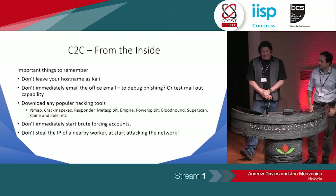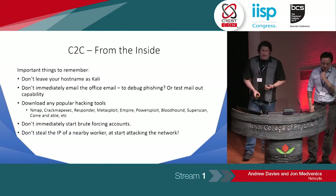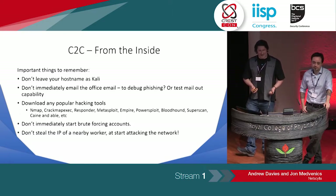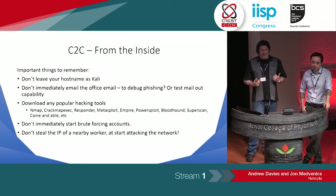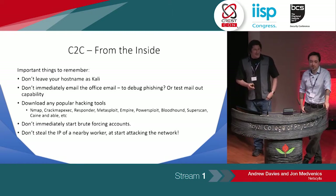Moving on internally — these are some of the mistakes. We know all pen testers like Kali. If you're going to do that, please change your hostname. Otherwise, as soon as you plug into the network, you're just setting off flags within DHCP logs. We've seen it happen — honestly, we have seen it happen. They just make us smile every time.